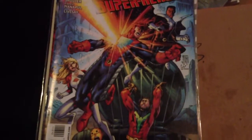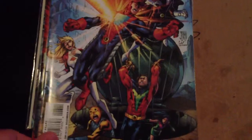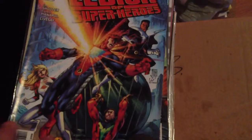Hey everyone, here's part 3 of my few hundred comics for trade. Alright, so let's get into them.